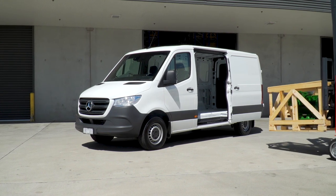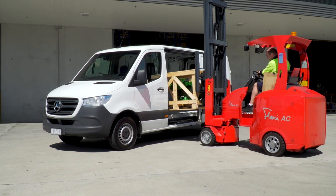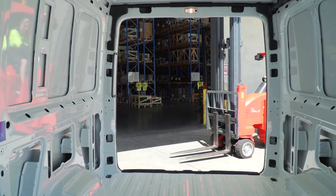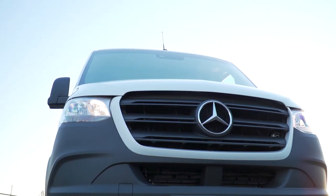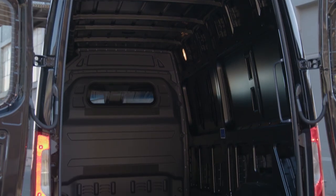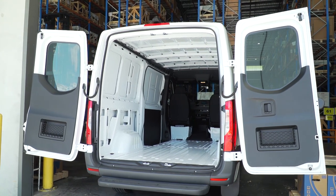The maximum load capacity is now up to 17 cubic metres and up to five tonnes. The maximum payload in the five-tonner is now 2920 kilograms. Further customisation is possible thanks to options including LED lights, bulkheads and special barn doors opening to the sidewall.